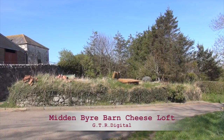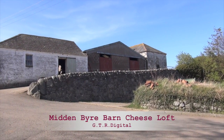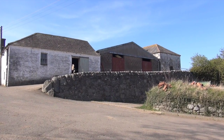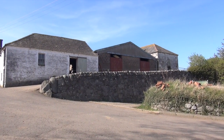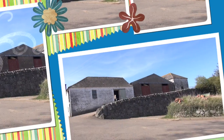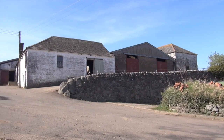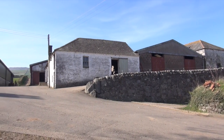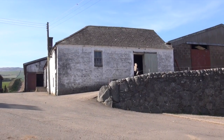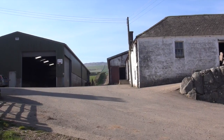Here we had the midden, and where the new building is used to be the byre. Beside that was a great — anyway, I've forgotten — this used to be where they put the cheese once they were made. It's all changed since we were here many, many years ago.